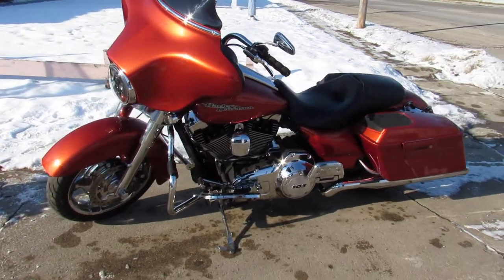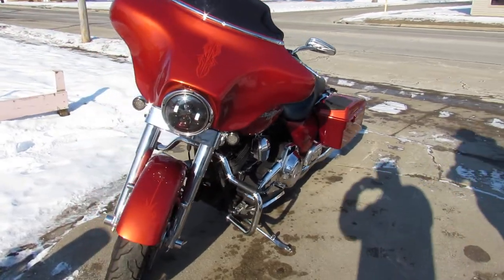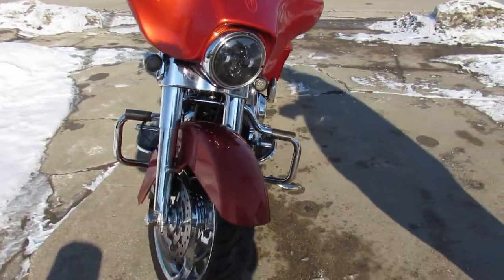Hey guys, ApprovalPowerSports.com here doing some videos on some Harleys we just got in. Check this one out — 2011 Street Glide, Sedona Orange.